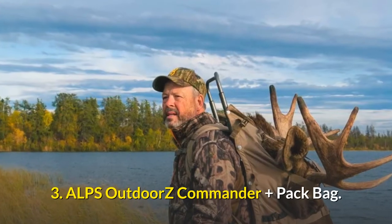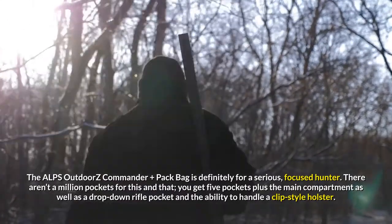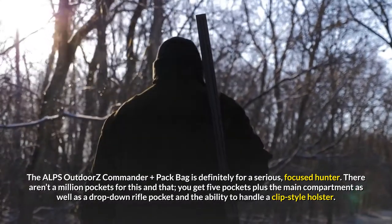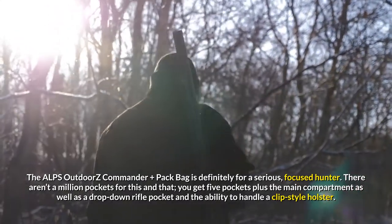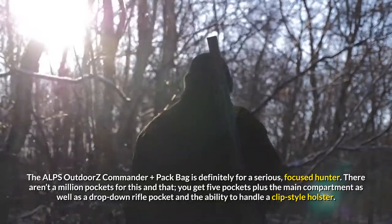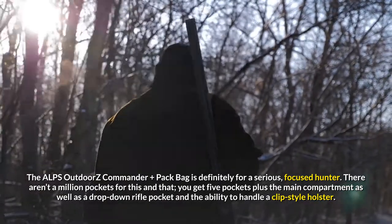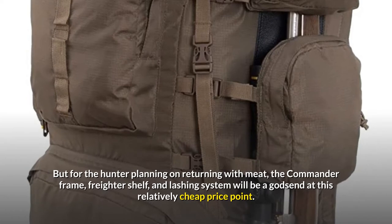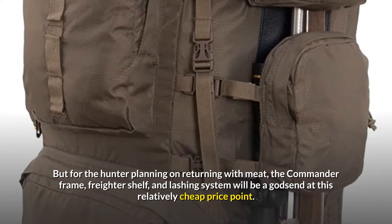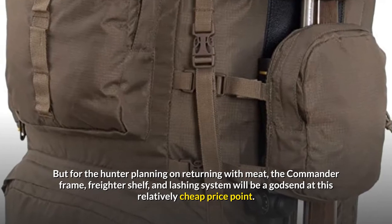3. Alps Outdoors Commander Plus Pack Bag. The Alps Outdoors Commander Plus Pack Bag is definitely for a serious, focused hunter. There aren't a million pockets for this and that — you get five pockets plus the main compartment, as well as a drop-down rifle pocket and the ability to handle a clip-style holster. But for the hunter planning on returning with meat, the commander frame, freighter shelf, and lashing system will be a godsend at this relatively cheap price point.